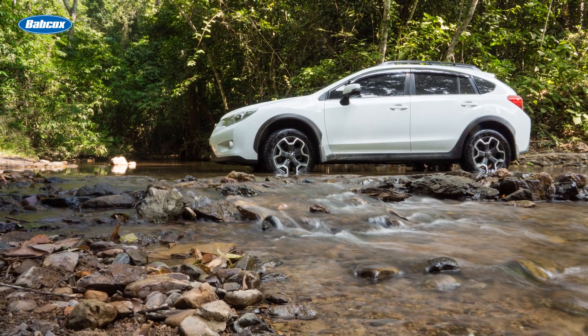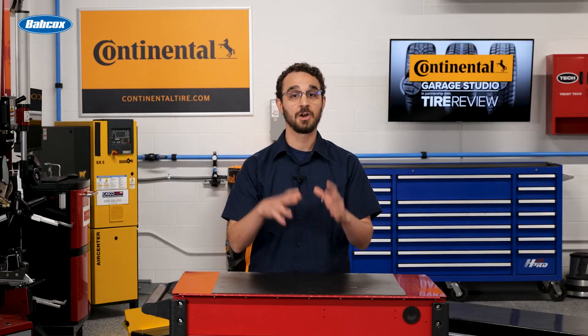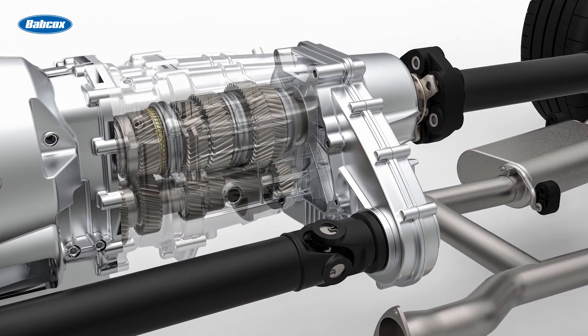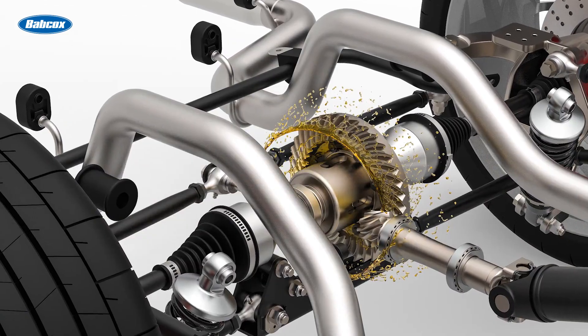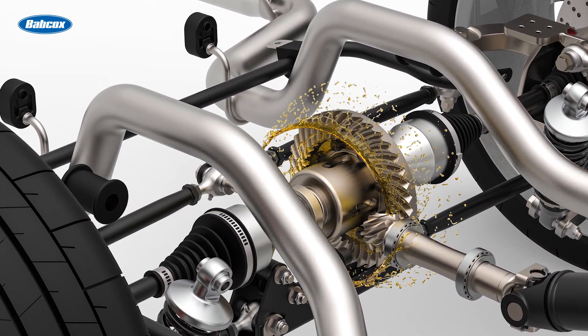If you mismatch, you risk varying rotational speeds among the wheels, causing the AWD system to work overtime, and this can snowball into all sorts of issues. In practical terms, mismatched tires can cause undue stress to the drivetrain components, including the differentials and transfer case.